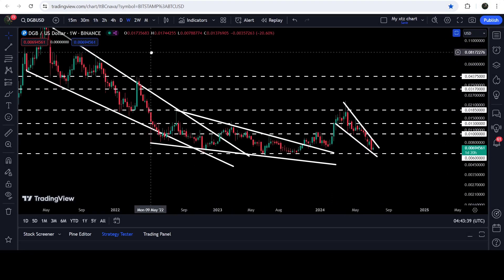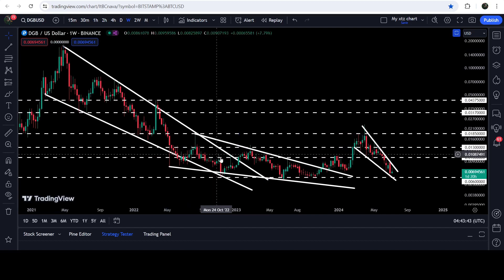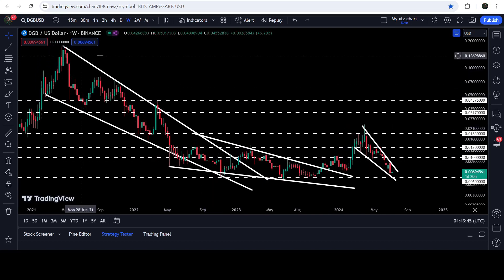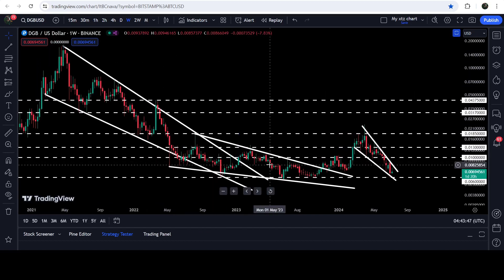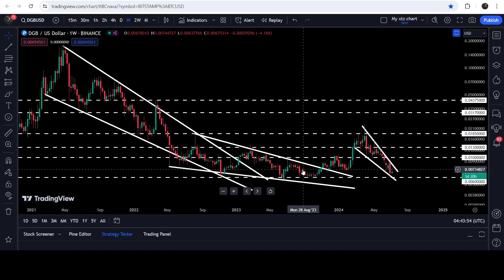I would also like to show you these two previous breakouts which happened on the seven-day time frame chart. On this weekly time frame chart, first we broke out this falling wedge pattern — that was a very big breakout — and after that the price got stuck inside another falling wedge pattern. Then in November 2023 we broke out that falling wedge pattern as well.